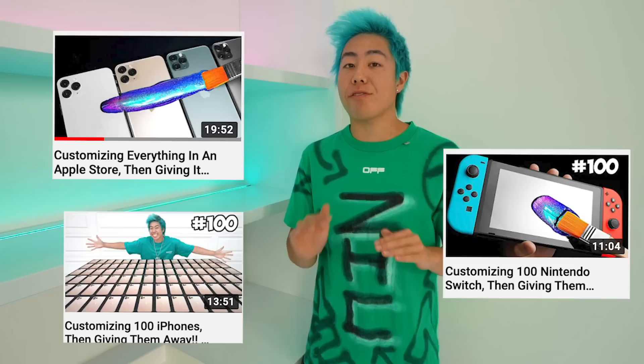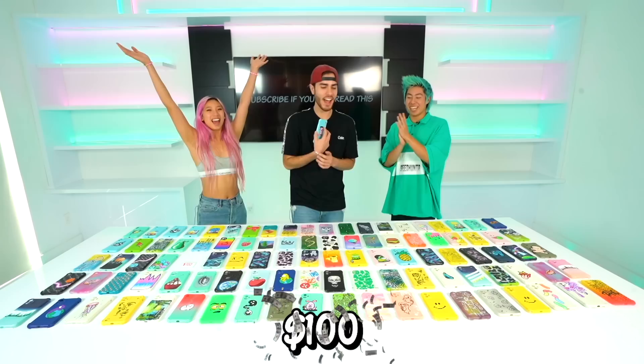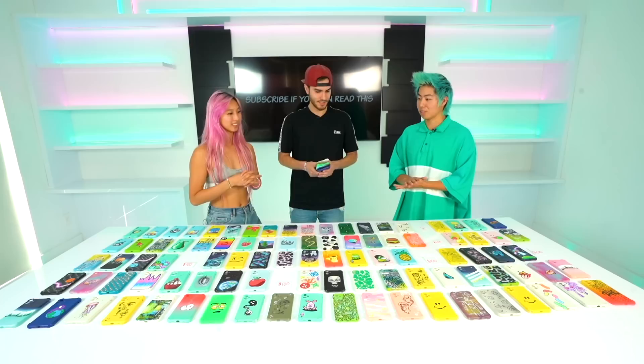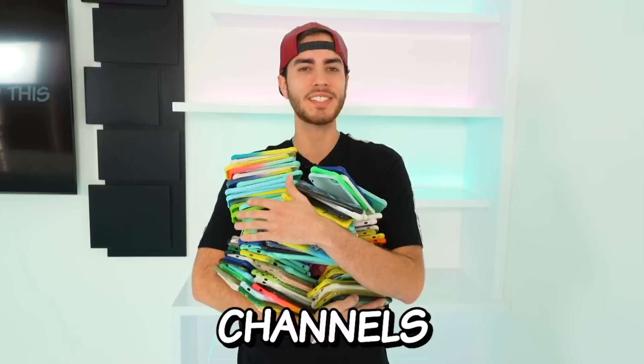So we just finished another 100 phone cases — 90 of them have a hundred dollars under them, but 10 of them have an X. You'll pick one phone case up at a time, and the moment you pick up one with an X underneath, you don't get to pick up any more. So technically speaking, you could win up to $9,000 if you pick perfectly. Unfortunately, that is an X, but you get the $500, and all 100 of these iPhone cases are yours. Thank you so much guys for this — I'm gonna give this all to my friends and family.